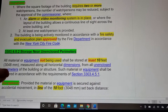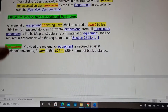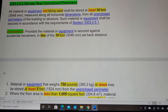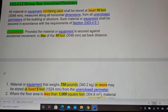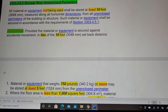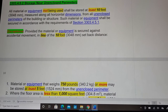They must also have a video alarm in place to reduce the number of watch persons required. Section 3303.4.5.2: Storage Near Unenclosed Perimeters. All material or equipment not being used shall be stored at least 10 feet, measured along horizontal dimensions, from all unenclosed perimeters of the building or structure.